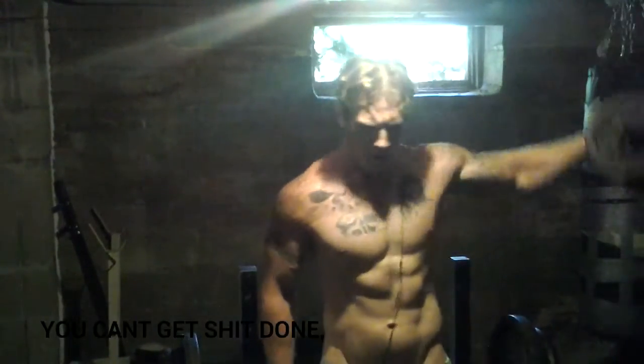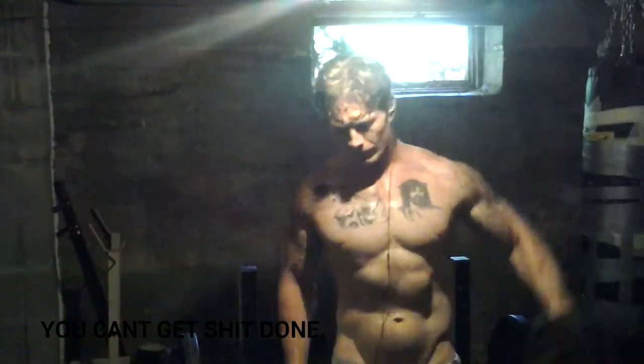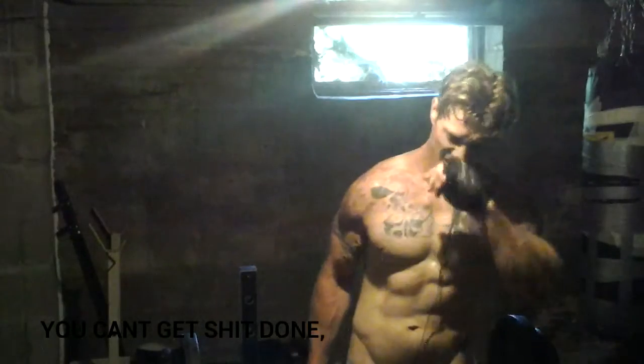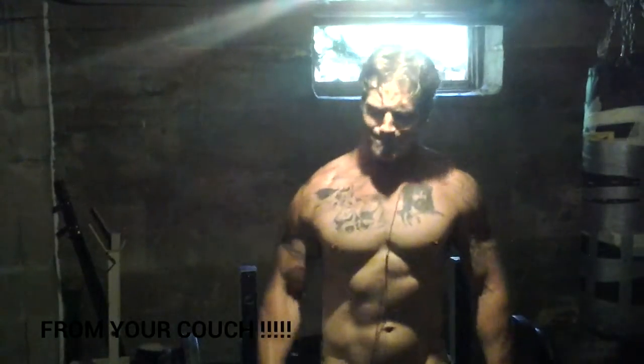And as you can see there, I'm looking pretty fucking cut, if I must say so myself. I'm liking the results we're getting. And then I finished off today's exercises with some deadlifts, 220 pounds. On my deadlift, I can tell by watching the footage, I need to keep my ass up and my shoulders back a little bit more.